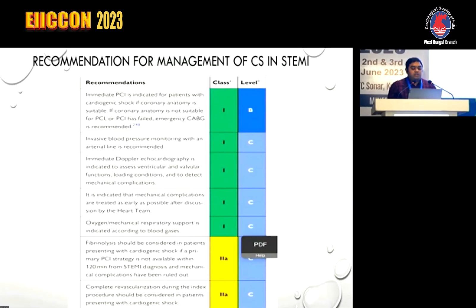Oxygen and mechanical respiratory support is indicated according to blood gas. Fibrinolysis is recommended whenever primary PCI is not available. Complete revascularization during the index procedure should also be considered.